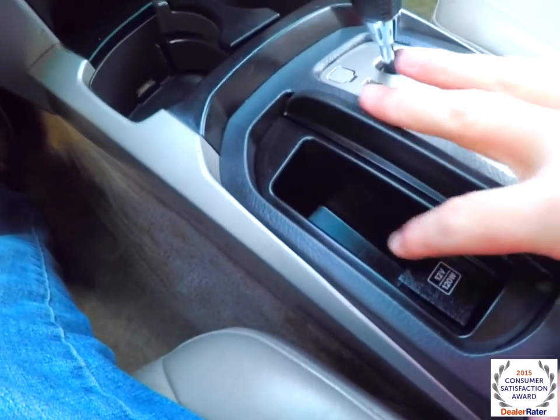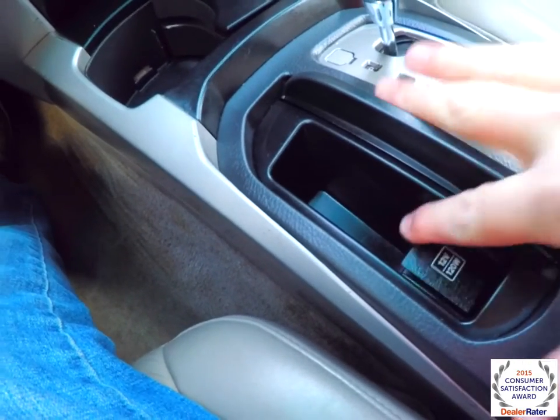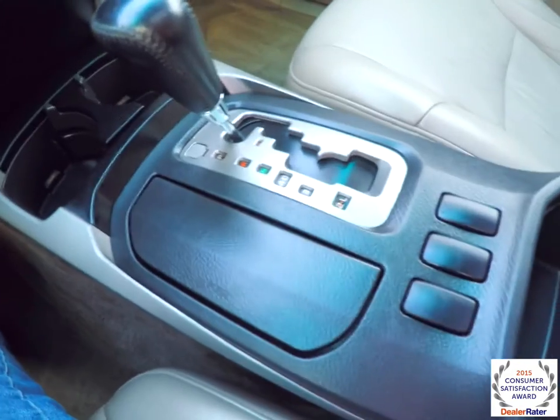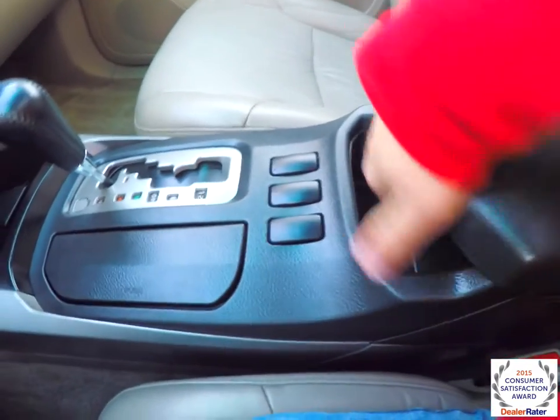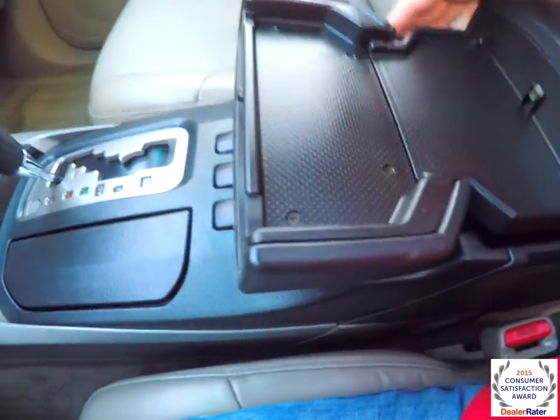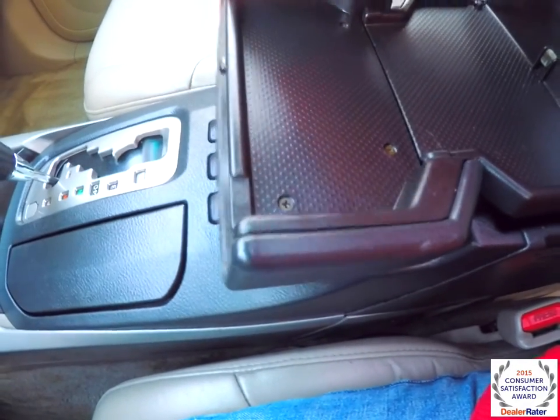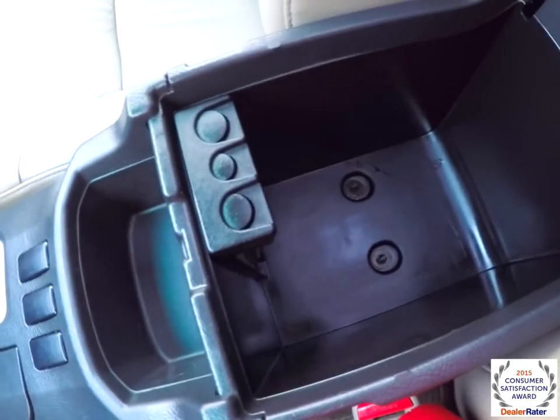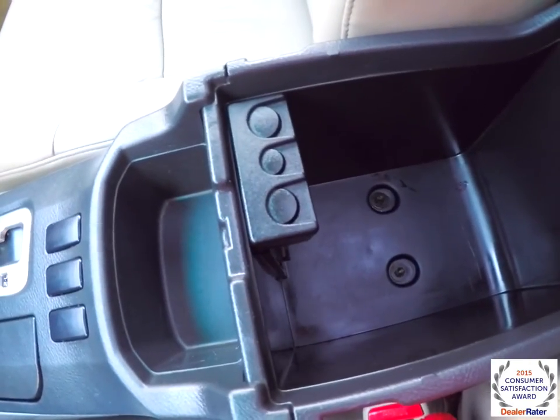Also have some more storage here, as well as a 120-volt power point, automatic transmission selector, and a little storage bin. The front part of your armrest folds out to create a little flat tray. It also opens up to reveal a coin holder, and inside it is a 115-volt power point.